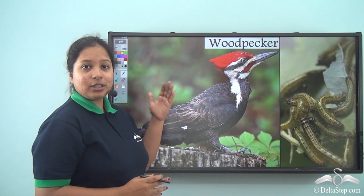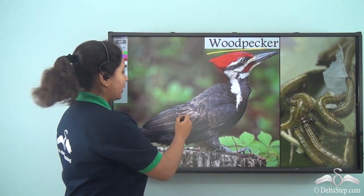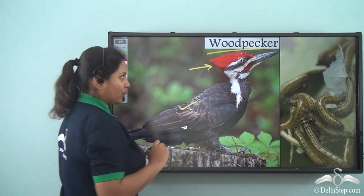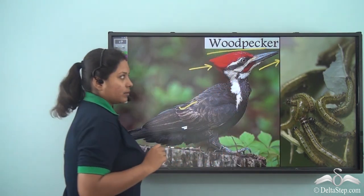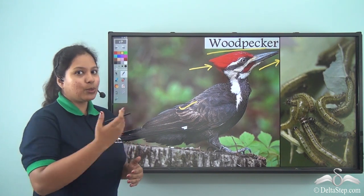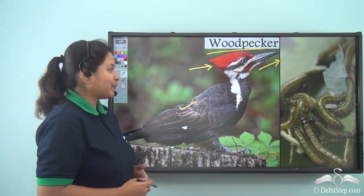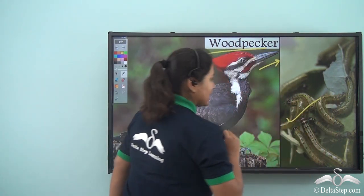Next we have the woodpecker. The bird is black in colour but has a beautiful red crown. Can you see its beak is so long? Do you know why? Because this bird uses its beak to get its food out of the wood. Snow White gave it juicy green insects to eat.